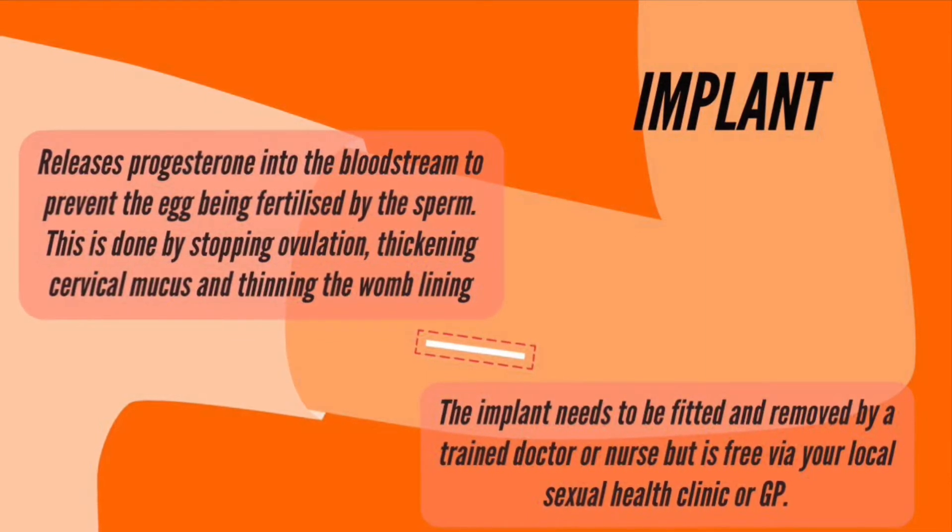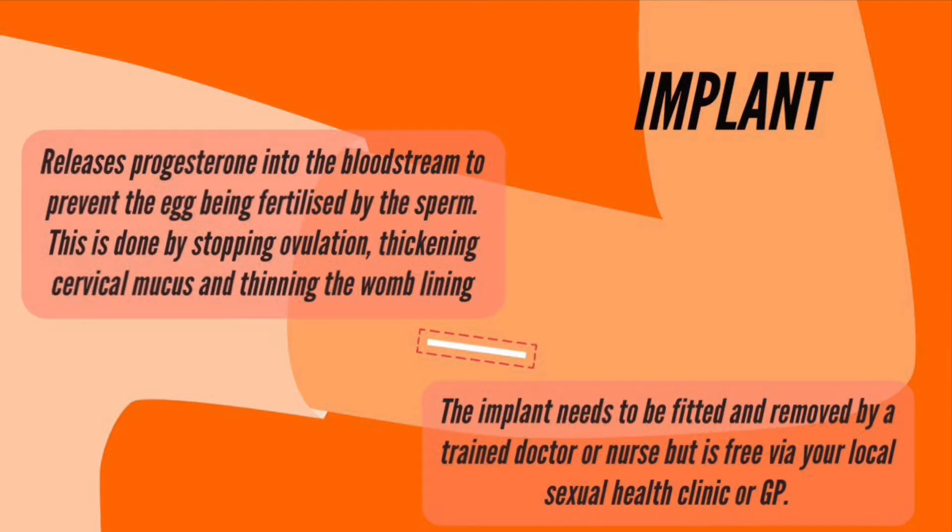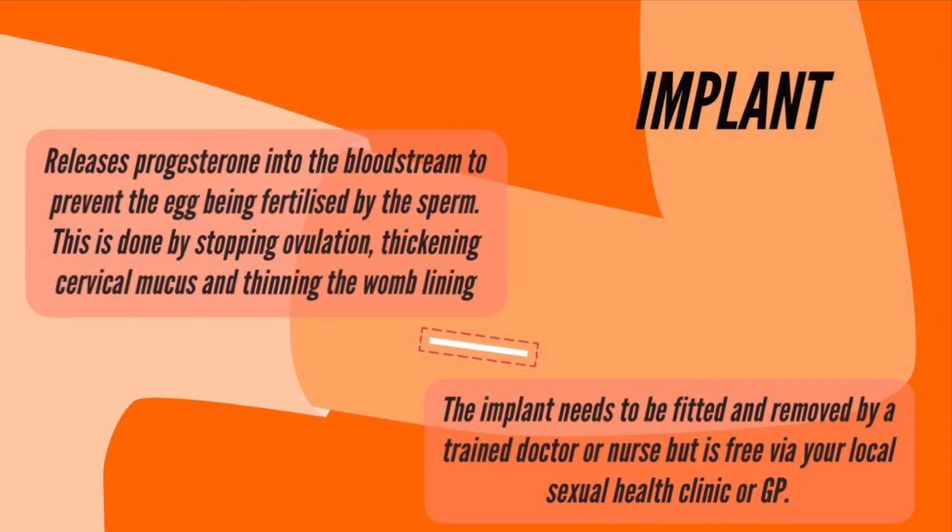thickening the mucus around the cervix and making the lining of the womb thinner so that a fertilised egg is less easily implanted.